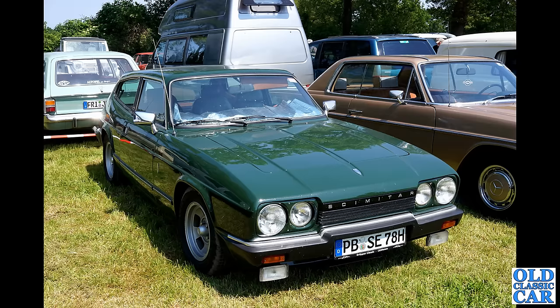How about this — a Reliant Scimitar GTE, one of the SE6 Reliant Scimitars. Who expected to see one of those over in Germany? It's German registered. I can't quite see if it's left-hand drive or right-hand drive. Did they do left-hand drive versions of the Reliant Scimitar? I do not know.